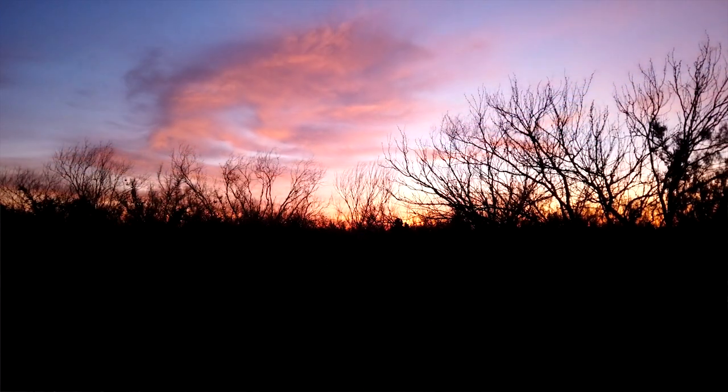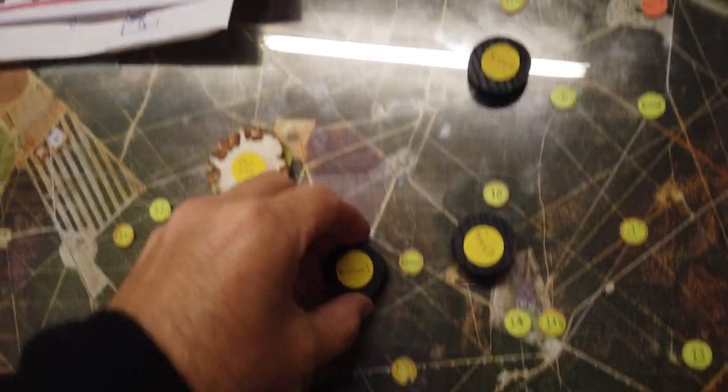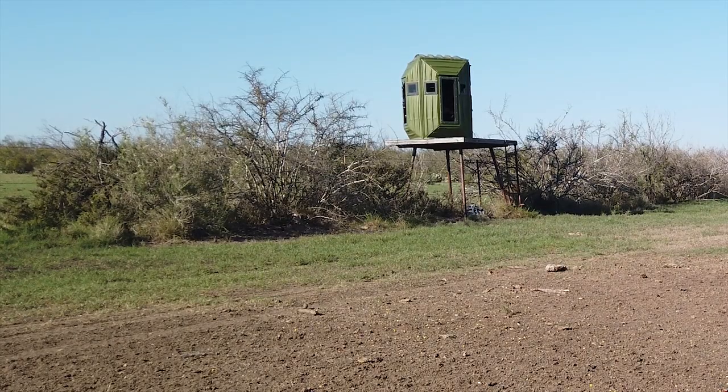This afternoon the wind shifted and so I came back over here to 23. It's a little plastic ground blind that we have over here. It's a little tight quarters and so I'm not real fond of it, certainly not compared to the Krivoman that I have. But anyway, I'm going to hunt here this afternoon.